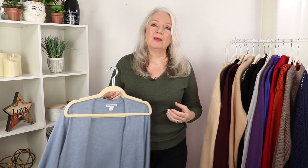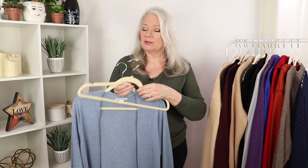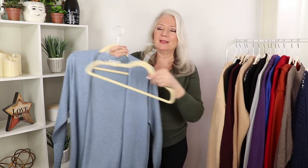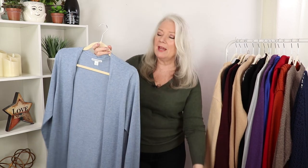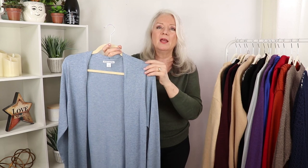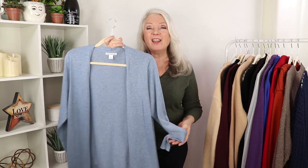My next tip: I know a lot of women like to just fold up their sweaters, but I like to color-coordinate everything in my wardrobe. When they're folded up and tucked away, I just don't wear them that much. So I love these velvet hangers — I'm careful to make sure they've got the rolled sides on them — to hang up my cardigans and sweaters. I find this works a lot better for me.